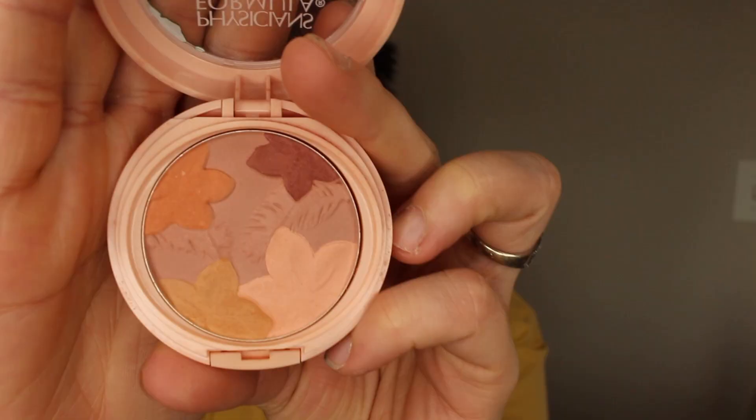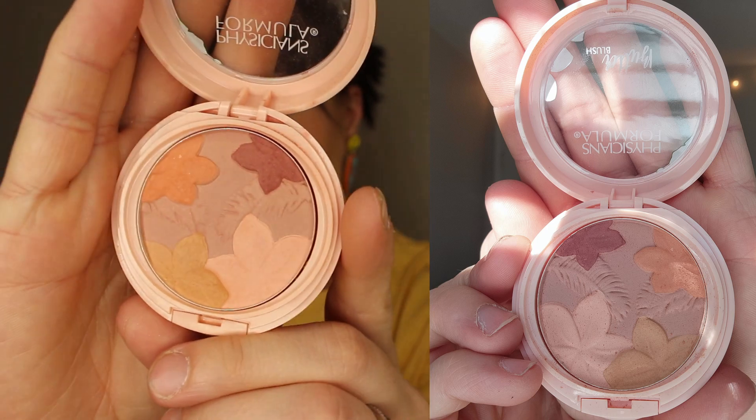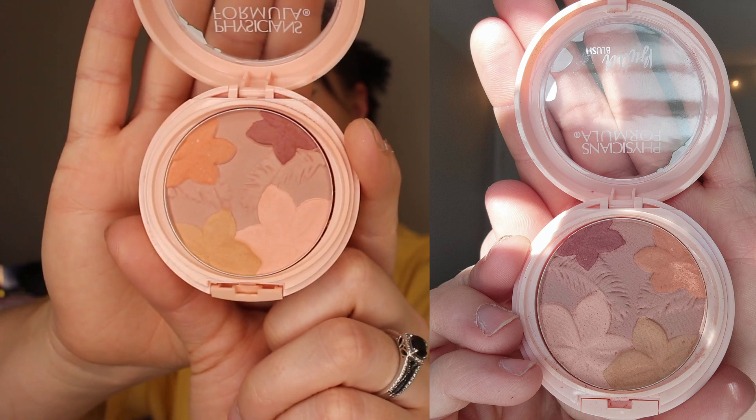Moving on to the Physician's Formula Butter Blush. This one was pretty much brand new when I started this project pan, and I feel like I've made pretty good progress. I'll put the picture up on the screen. I've been using a lot of the bottom half because it goes really well with the current Elf Putty Blush I'm using. What I do is put this on as my cream blush and then layer the powder blush on top — I feel like these two go really great together.